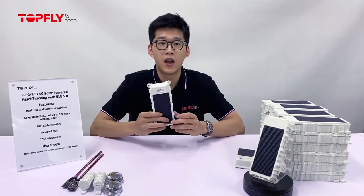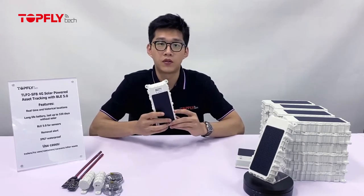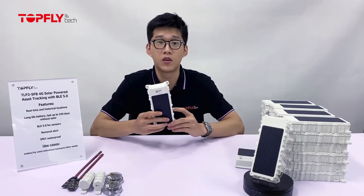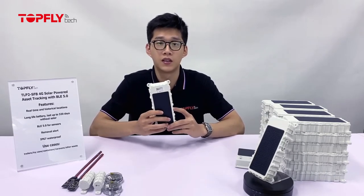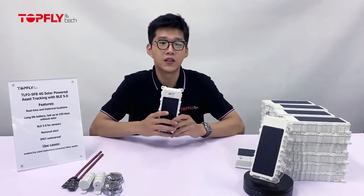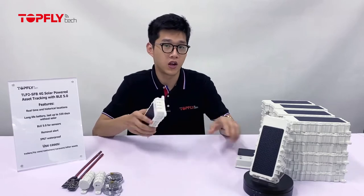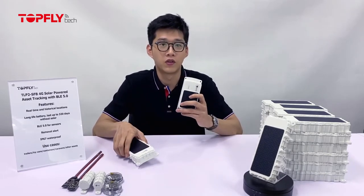It not only has a bigger battery capacity and solar panel, it also has BLE 5.0 connectivity, which enables more possibilities. But if you don't have the need for BLE sensors and frequent reporting, our first gen will still be the best choice for you.